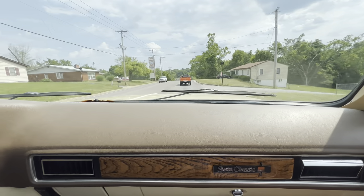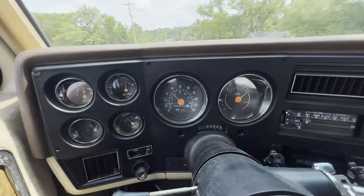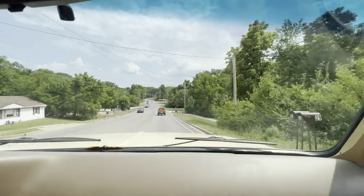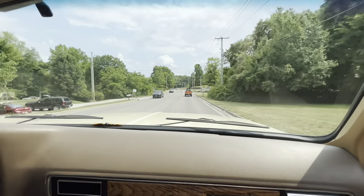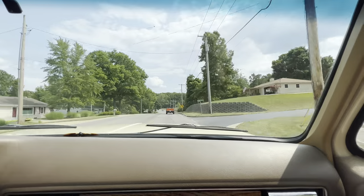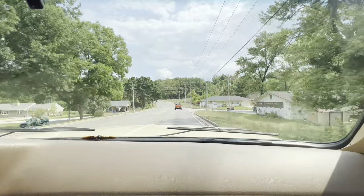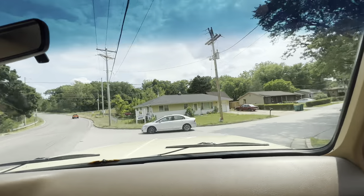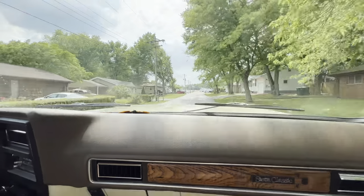Interior lights and dash obviously work. Speedometer's working — we're doing a steady 35 here. Blinkers do work inside. The factory radio wasn't working, so we put an updated radio and updated speakers in it. We got the bulb and other things that weren't working — we got it sorted.